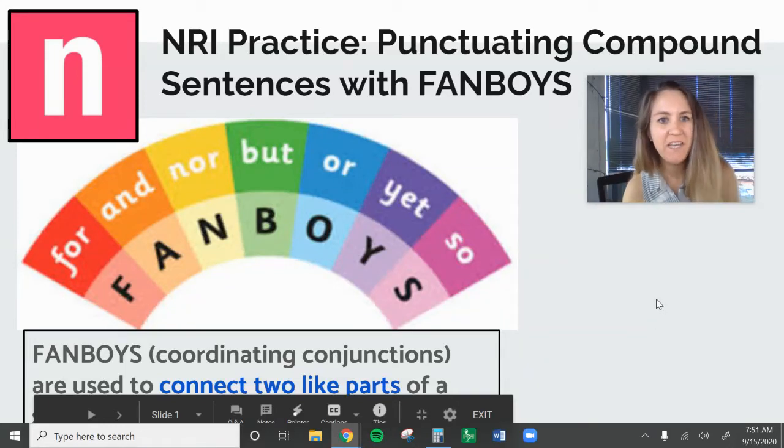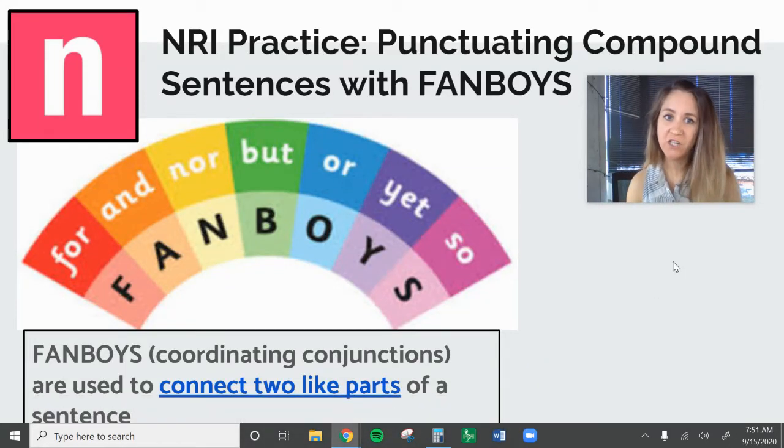Hi everyone, this is Ms. Heinemann and this is going to be a really quick lesson to talk about how we punctuate compound sentences with a FANBOYS. So that means when we are putting two complete thoughts together, what punctuation do we use?